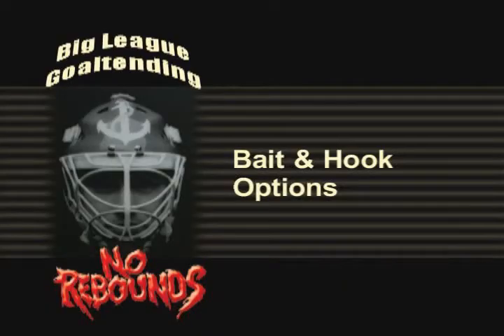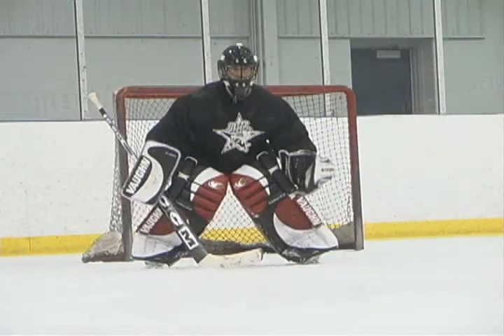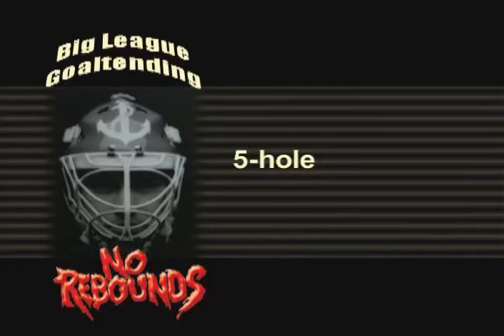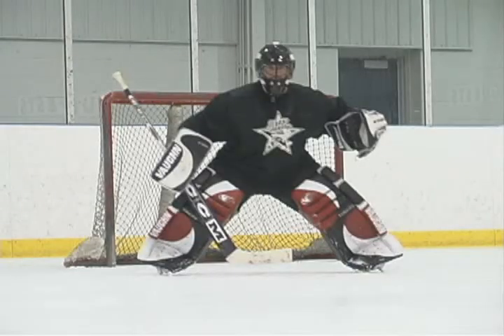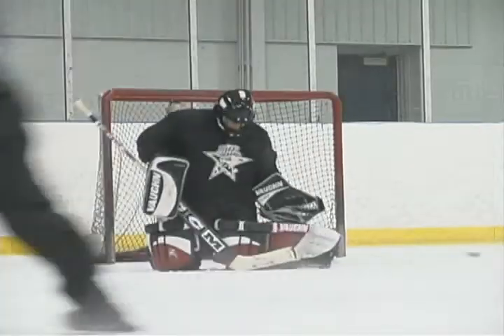Bait and hook options. The lazy low glove: by slightly lowering your glove or pulling it into your body, a little space opens up, and that will be hard to resist. Five-hole: slightly widen your stance and show a nice five-hole. Once the release is triggered, drive the knees down, sealing the hole.